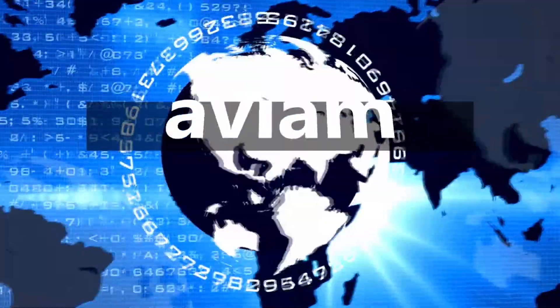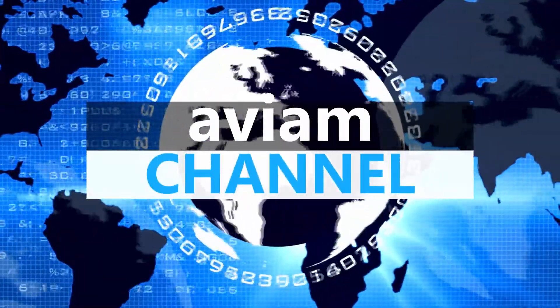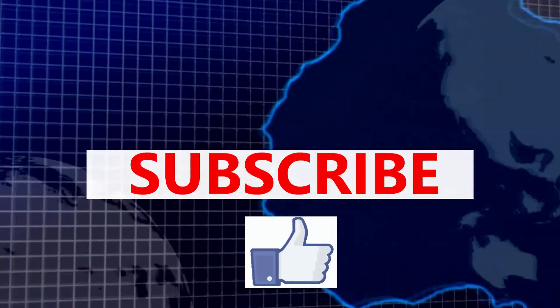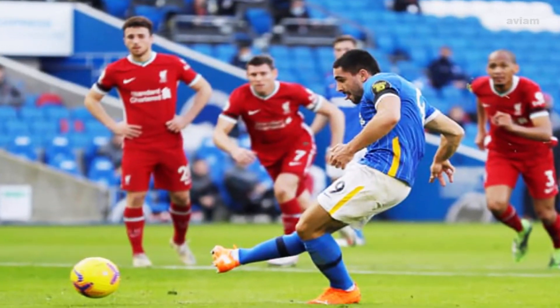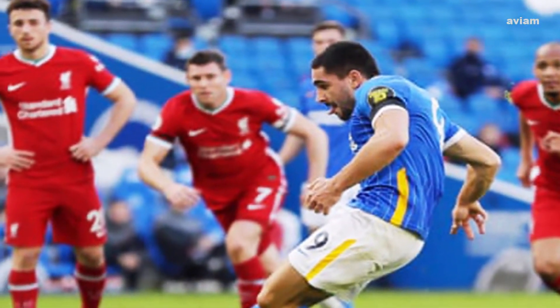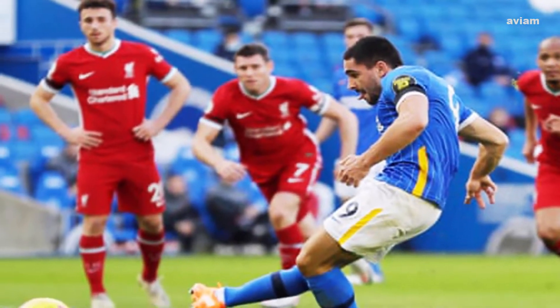Hey guys, welcome to this channel. In this video we are going to talk about match highlights of Brighton vs Liverpool in the Premier League. Before we begin, make sure you guys subscribe to our channel and like this video for more videos like this in the future.